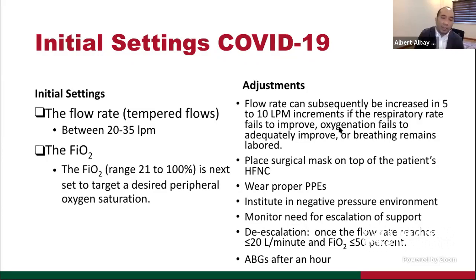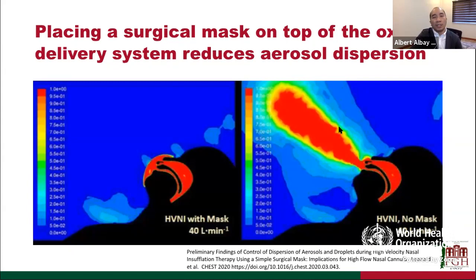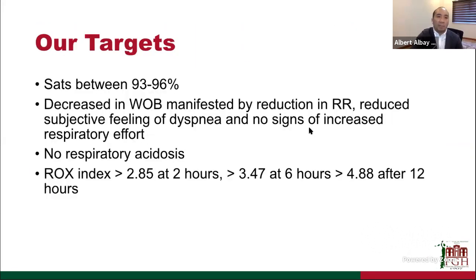We do ABGs immediately after one hour to see if there is improvement. Placing a surgical mask on top of the high-flow nasal cannula at 40 liters per minute has been shown to reduce aerosol dispersion. Our targets are saturation between 93 to 96%, effect on work of breathing, no respiratory acidosis on blood gas. We monitor the ROX index at 2 hours, 6 hours, and 12 hours, assessing for worsening or improvement. The ROX index is computed from oxygen saturation, FiO2 delivered, and patient's respiratory rate — all readily available at the bedside.